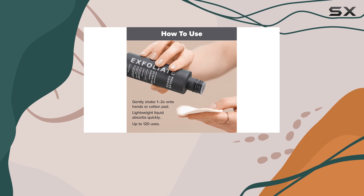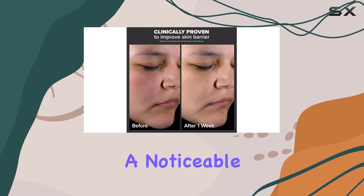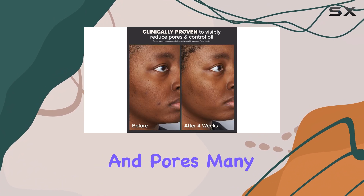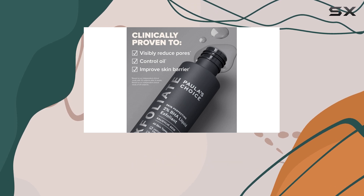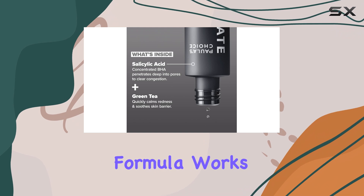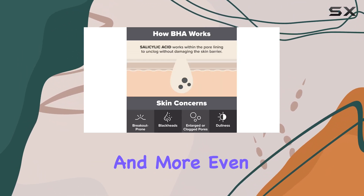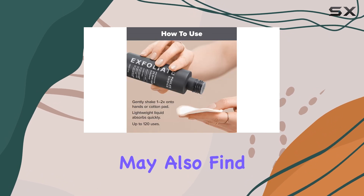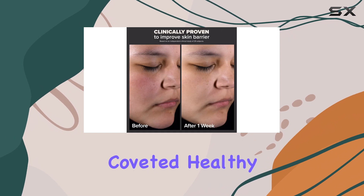Now let's talk about the results. With consistent use, you can expect to see a noticeable improvement in the appearance of your blackheads and pores. Many users have reported seeing a difference within just a few weeks of incorporating this exfoliant into their skincare regimen. The formula works to refine the texture of the skin, making it appear smoother and more even. Over time, you may also find that your skin tone looks brighter and more radiant, giving you that coveted healthy glow.